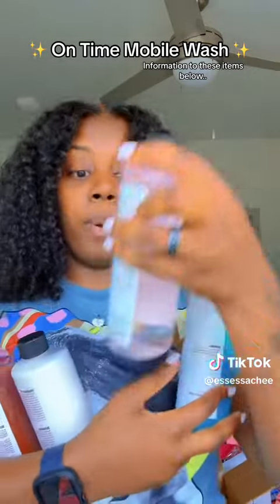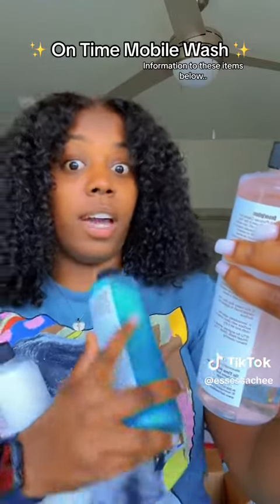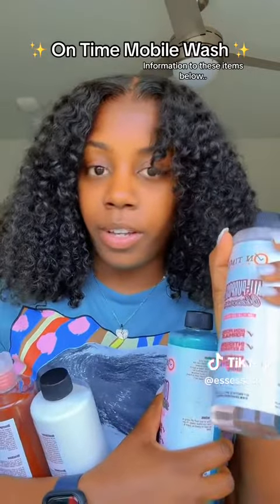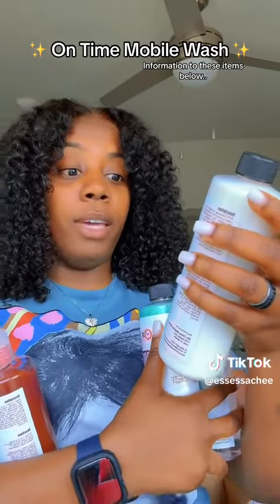We have the all-purpose cleaner — low pH, non-caustic, non-acidic formula, interior and exterior, removes grease and grime. That's good for these snotty-nose little brother types that be grabbing onto my steering wheel.